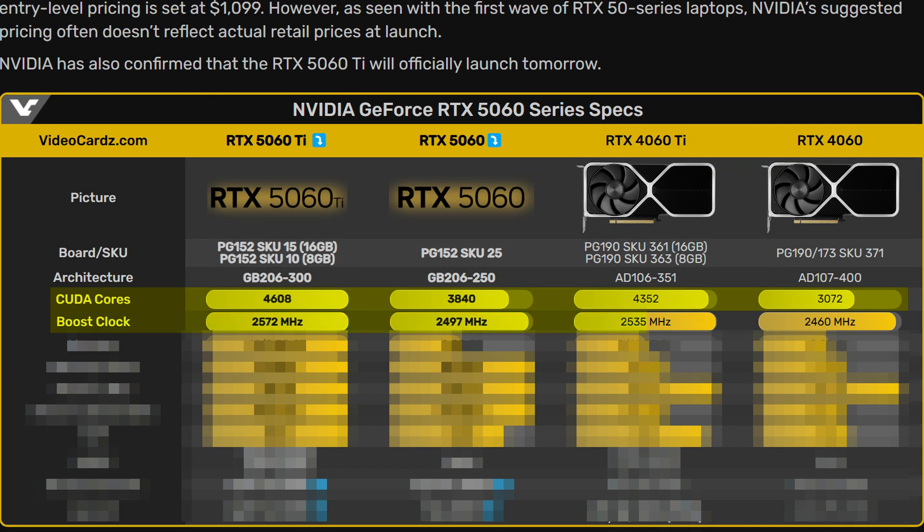Well, on the surface, maybe not, because the core and boost clock increases are pretty minimal. In fact, you can probably get the exact same clock speeds by just spending five seconds overclocking your last-gen models. With pretty much the only thing of note being a more acceptable core increase for the 5060 specifically.